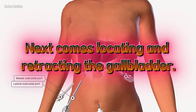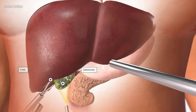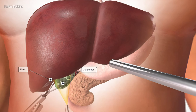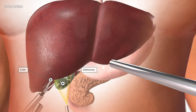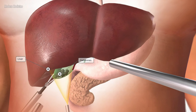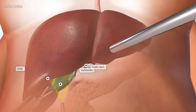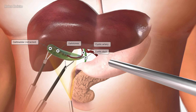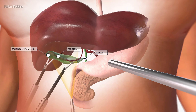Next comes locating and retracting the gallbladder. Once the ports are in place, the laparoscope — a tiny surgical camera with a light source — is inserted into one of the ports. The camera provides a clear view of the inside of the abdomen and helps locate the gallbladder. When the gallbladder is in view, the surgeon can insert other instruments through the remaining ports. These tools hold and gently lift the gallbladder so that the bile duct and the artery connected to it are clearly visible.